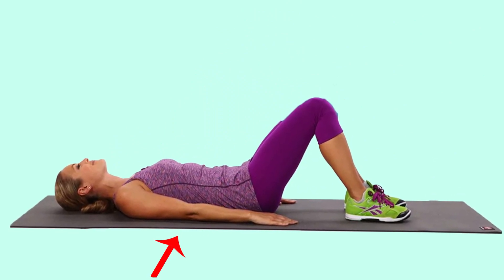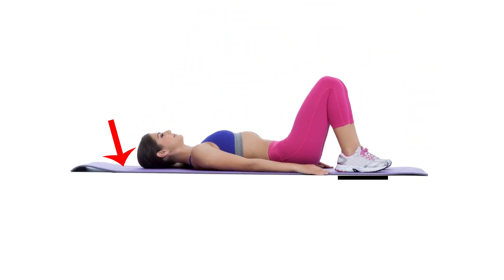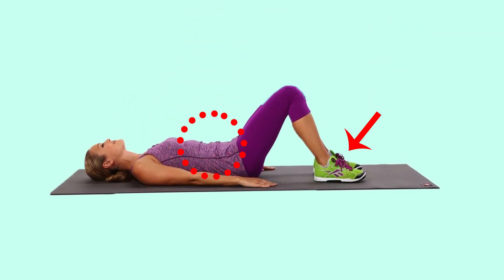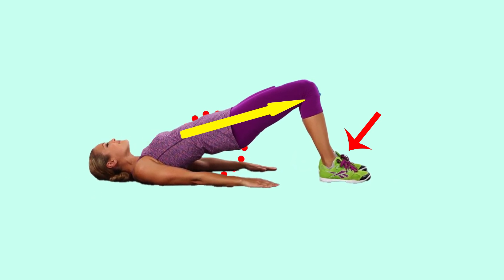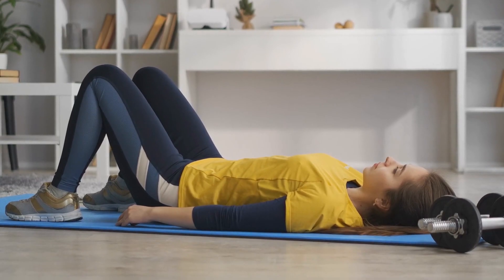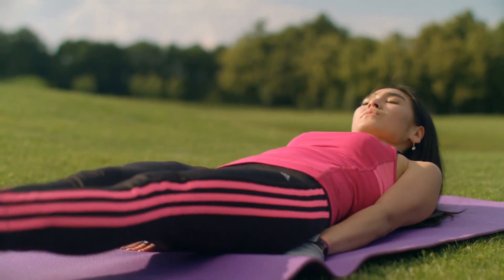Number five: glute bridges. To perform this effective exercise, lie on your back with your knees bent — use a yoga mat for extra support. Keep your feet flat on the floor and your arms at your sides. Engage your core, press your feet into the floor, and lift your hips until your body is in a straight line from shoulders to knees. Pause in this position for a few seconds, then lower to the starting position and repeat.